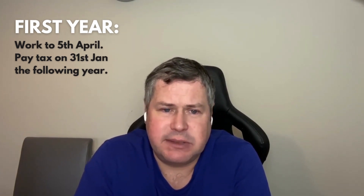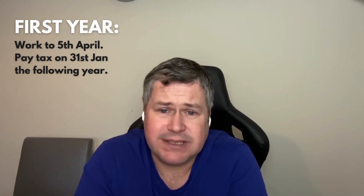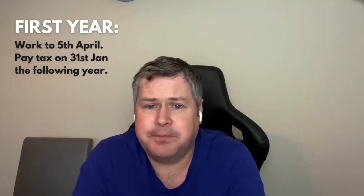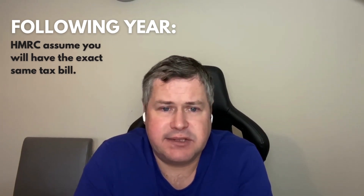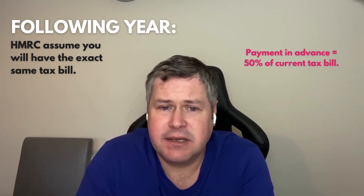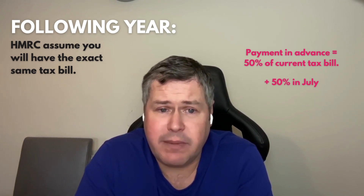At that point HMRC will say: we now know how much tax you owe for that tax year. We don't want to wait a whole year until next January, so we're going to charge you upfront some of the tax you'll owe next year. They have no idea how much tax you'll be paying — nobody does. So what they do is pretend that the following year you'll have exactly the same tax bill. They say: you paid us X amount this January, so we're going to ask for a payment in advance — 50% of your current tax bill — due in January, and then another 50% in July.